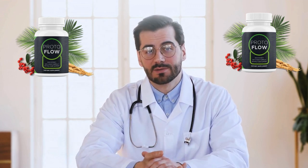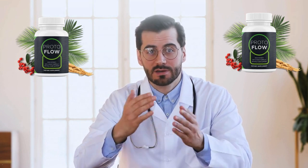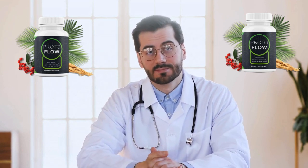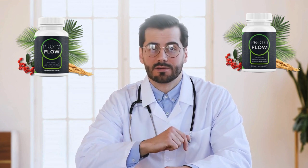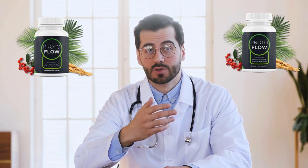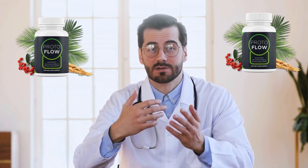ProtoFlow is Non-GMO, vegan, and gluten-free. It delivers incredible results in record time, and is fully packed with powerful and natural ingredients: Chinese Ginseng, Cayenne Pepper, Damiana, Saw Palmetto, Muira Puama, Epimedium Sagittatum, Hawthorn Berries, and Catuaba.